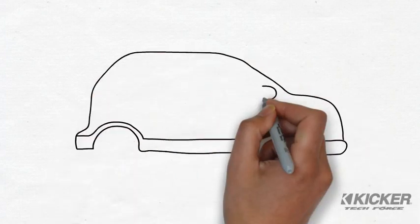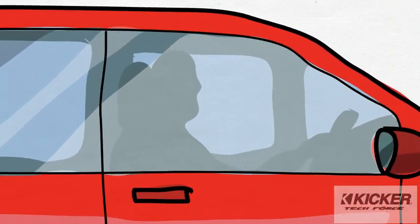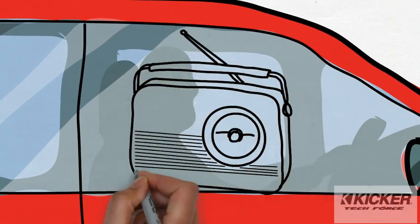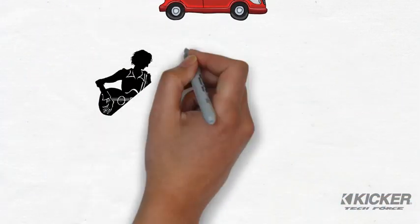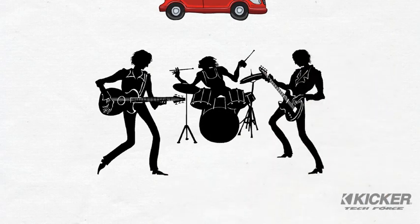Let's face it, you spend a lot of time in your car and your favorite music makes that time much more enjoyable. The problem is, your car's audio system sounds a lot like this radio from your grandpa's living room. What you really want is an upgrade that gives you a ticket, front and center, to your favorite concert.